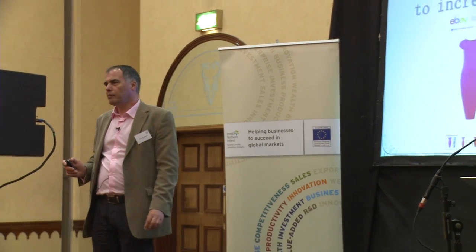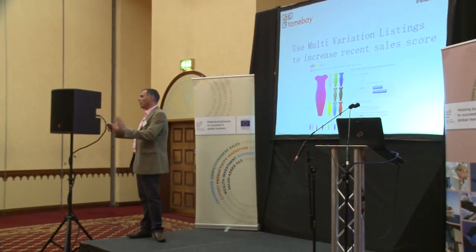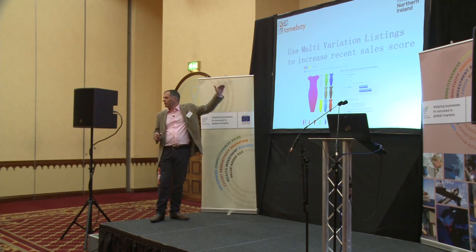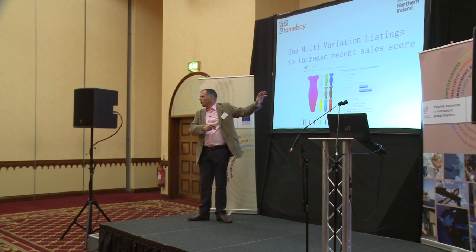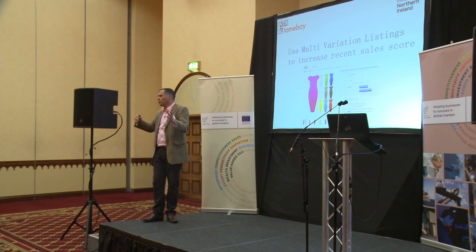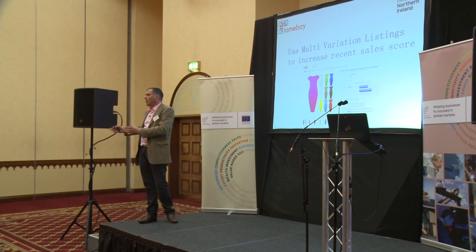I'm willing to bet not many people have bought the bright yellow dress — bright yellow is probably not the most popular color. But there may be someone out there who just loves that bright yellow dress. If they put 'yellow dress' into eBay as a search term, this listing will come up really high in search results, not because a lot of yellow dresses have been sold, but because 5,000 dresses have been sold overall. eBay think, people that see this listing often buy it — so it's still a really attractive listing.